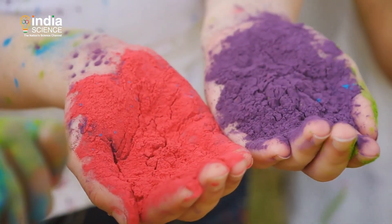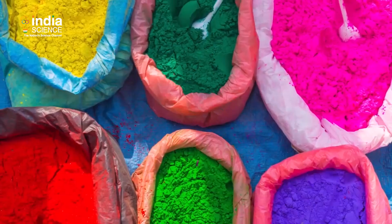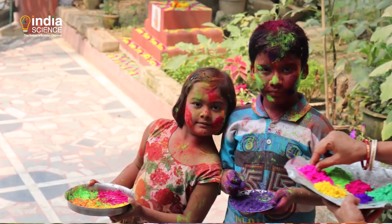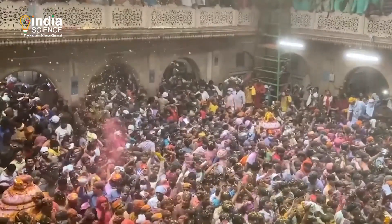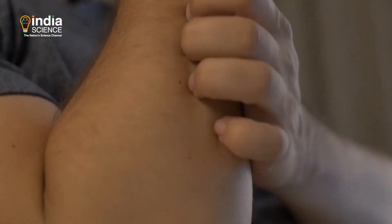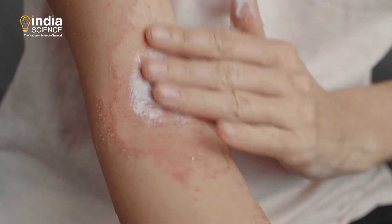At some point, we switched to synthetic colors. These colors, however, don't go easy on our skin, and for some of us the aftermath is painful — think allergies and irritation leading to chronic skin eczemas.